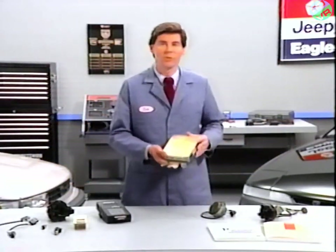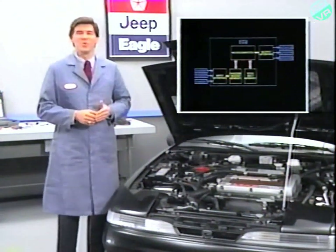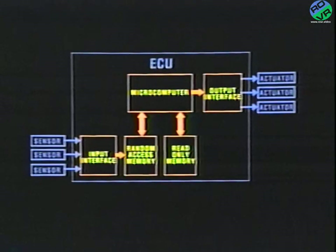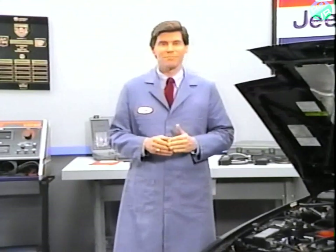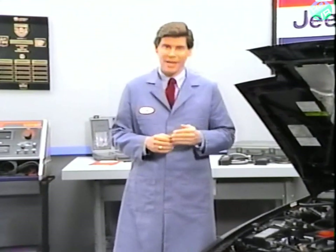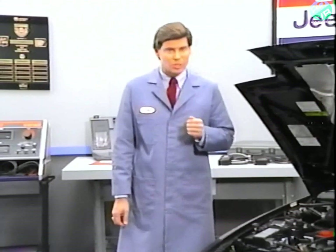The engine control unit, or ECU, is considered the brain of the system. The ECU consists of a microcomputer, a random access memory, a read-only memory, and an input-output interface. The control unit determines the engine operating state based on various input signals it receives from sensors, and then controls and activates the necessary actuators to achieve optimum engine operating conditions. The ECU also has a diagnostic function, which is primarily used to diagnose the sensors and outputs, thus facilitating system checks and troubleshooting. The self-diagnostic results are stored in computer memory.